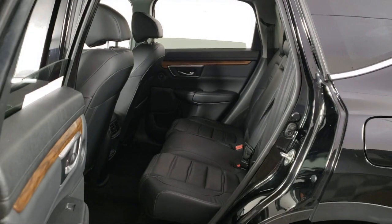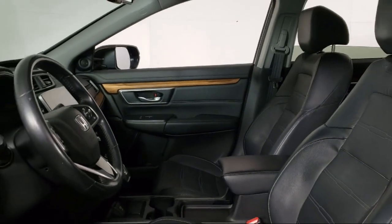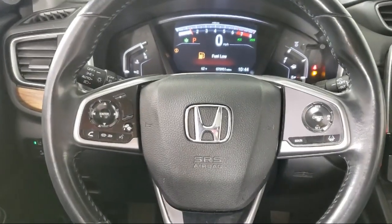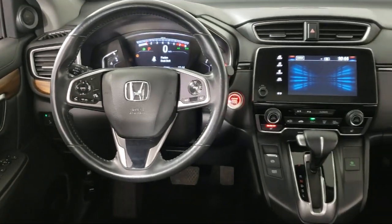Since 2008, Invergrove Honda has been dedicated to delivering an exceptional car buying experience. We have committed all available resources to ensure you will have a great selection to choose from at a great price. Each vehicle goes through a rigorous safety inspection and is quality checked by our senior certified master technicians.